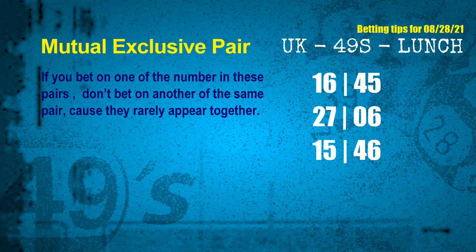Now we have some following ones and ball colors. Here are some tips to increase your hit odds, such as mutual exclusive pairs. These numbers both match the following ones and colors, but according to thousands of results, they rarely appear together — so if you bet on one, don't bet the other in the same pair. The mutual exclusive pairs for next draw are: first pair 16 and 45; second pair 27 and 06; third pair 15 and 46.